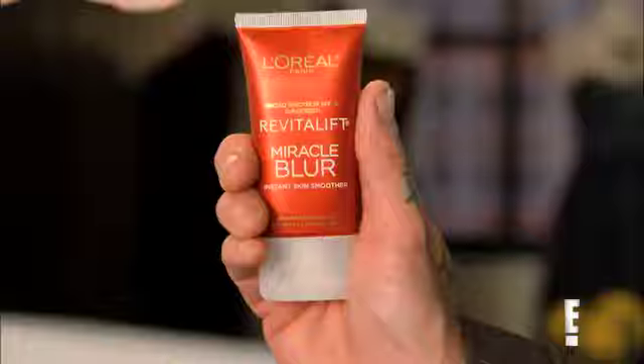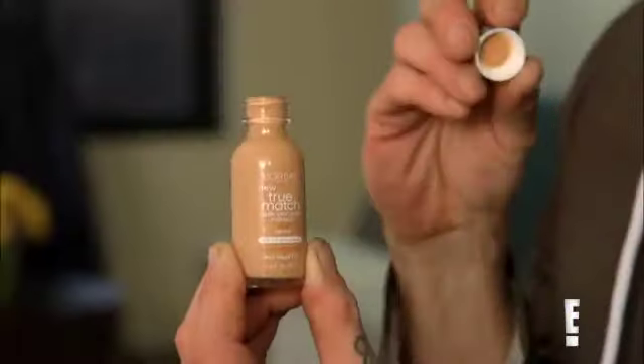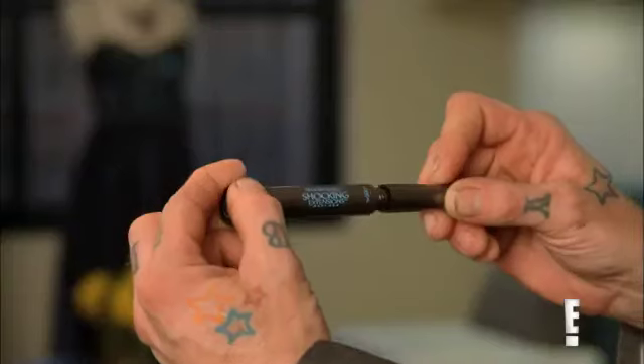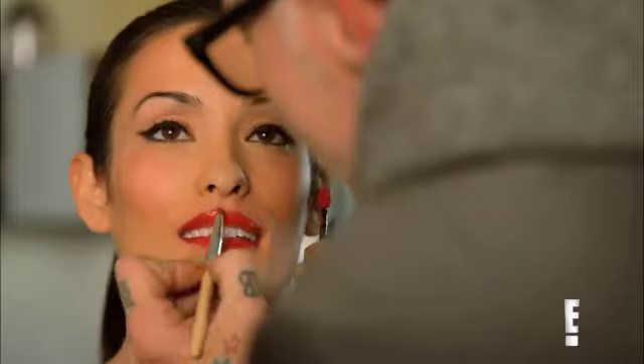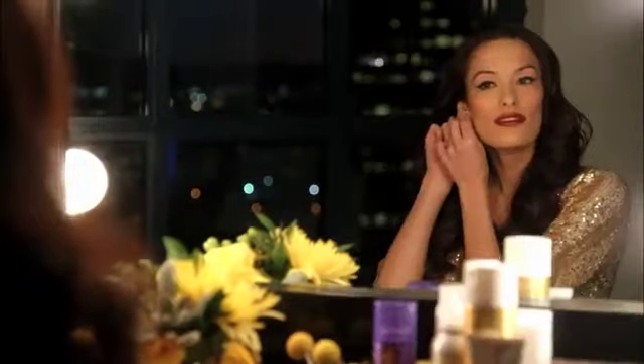Start by getting a soft focus finish with Revitalift Miracle Blur. Continue with True Match Super Blendable Liquid Foundation. Next, Telescopic Shocking Extension Mascara for very loud lashes. And finally, Caress High Shine Long-Lasting Lipstick. This is an unforgettable red carpet look.